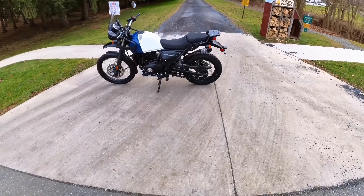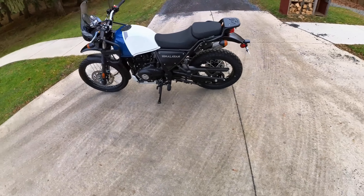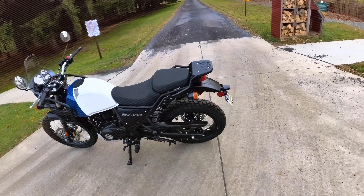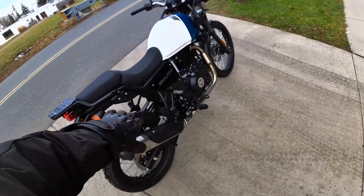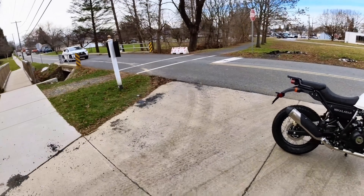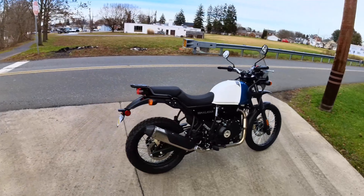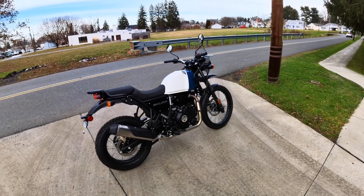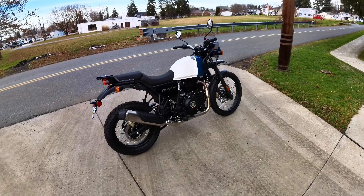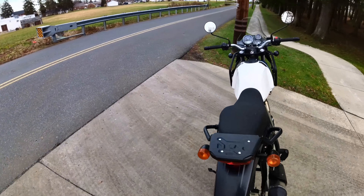Before we take off, a quick walk-around. This bike comes standard with a center stand — very cool for doing maintenance and chain work without needing a lift. You can put bags on the back or panniers. If this were mine, I'd load it up and take it camping. With a four-gallon gas tank at 75 miles per gallon, just putting around, you're good for a day and a half of riding.